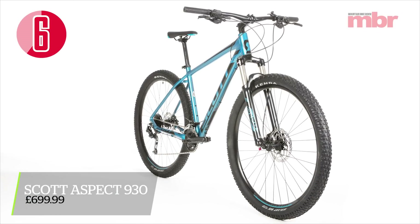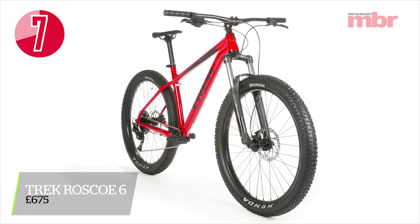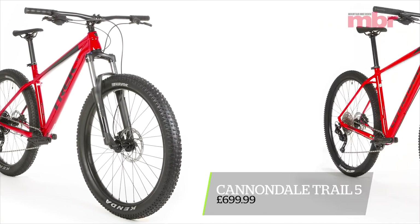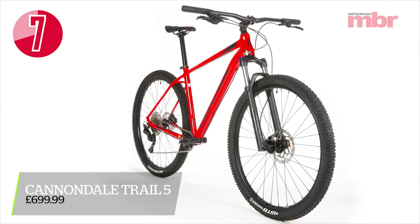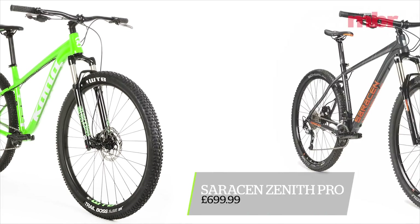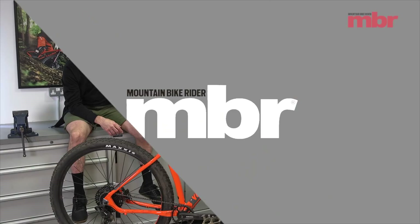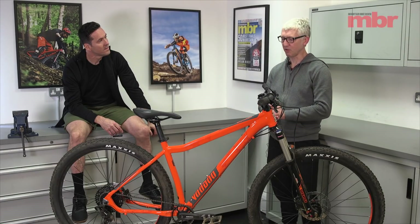The bikes in the category were: the Scott Aztec 930, the Trek Roscoe 6, the Cannondale Trail 5, the Kona Mahuna, the Saracen Zenith Pro, and the bike in front of us — the Voodoo Bezango 29.